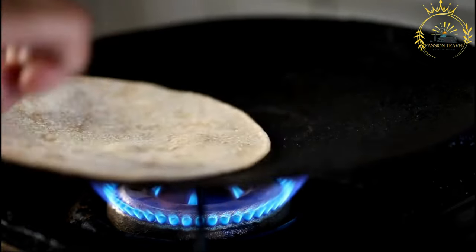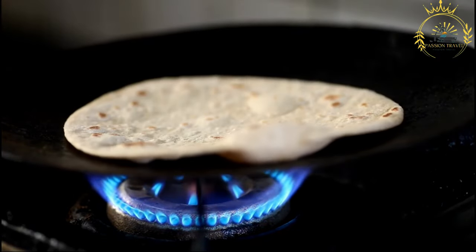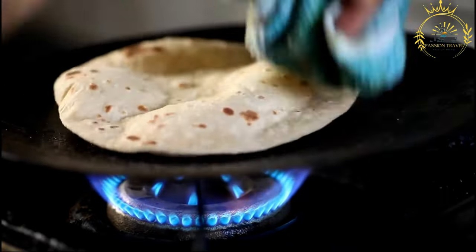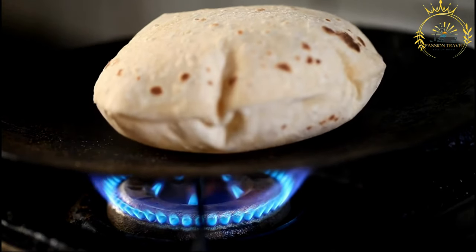Steps. Mixing: the flour and salt are mixed together in a bowl, and then lukewarm water is gradually added to form a dough. Kneading: the dough is kneaded until it becomes smooth and elastic — this step is essential to develop the gluten in the flour.